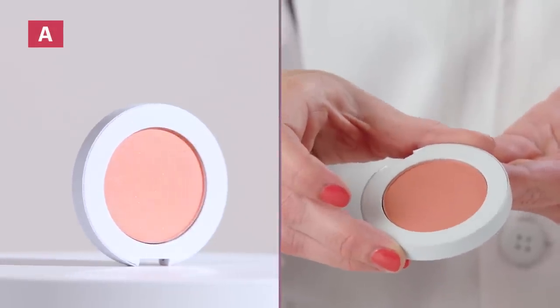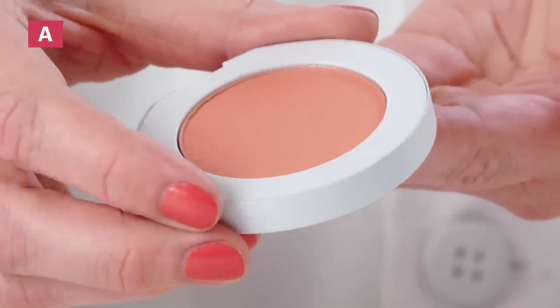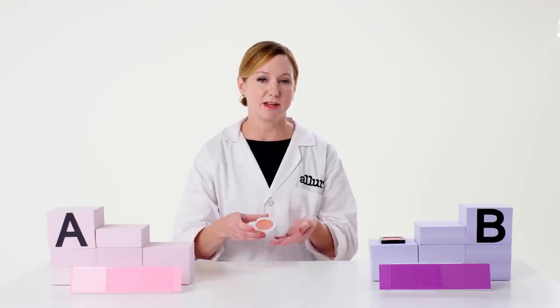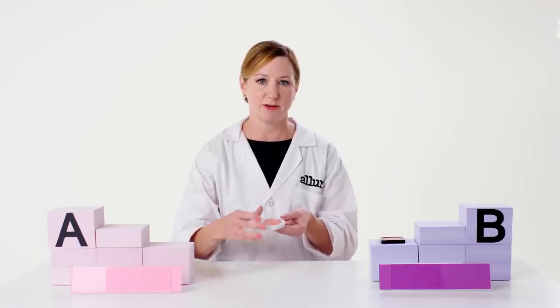Product A: I notice a nice smooth even finish. I don't really see any surface glazing — this looks to be a really nice product. Surface glazing occurs when there's too much of a binder used in a powder product and it creates a shiny appearance on the surface.